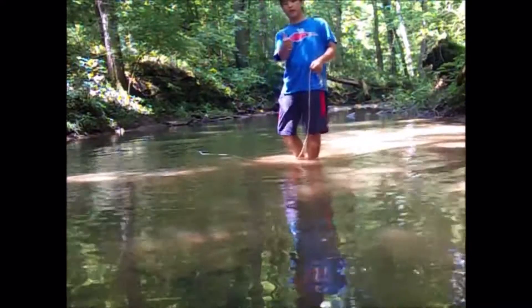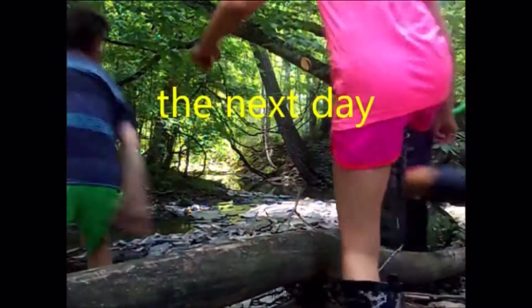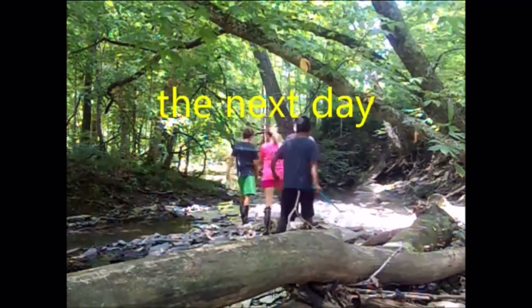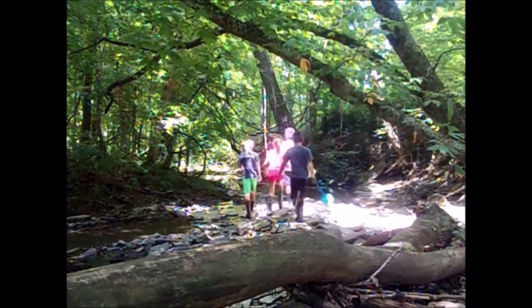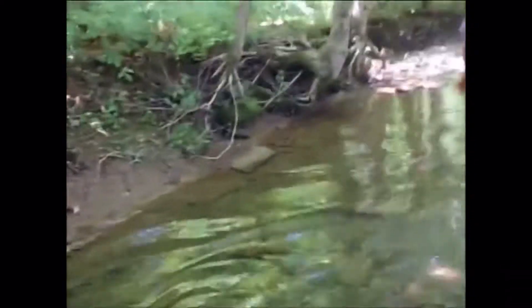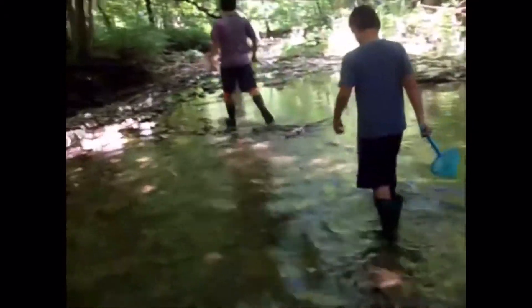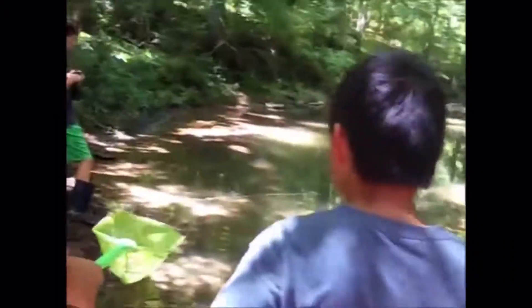We're definitely keeping this. Okay, it looks small on camera, but it's big and real. So we set the trap - how many days ago? Yesterday. And we're gonna take it out and see how many crawdads we got. Over here - reel it in, reel it in. Hold on, let me show them. Hold the camera still.